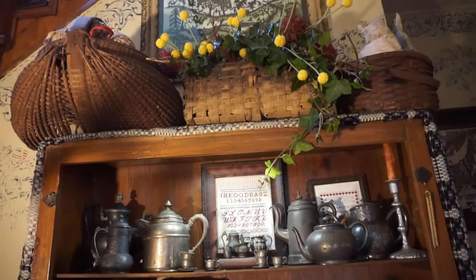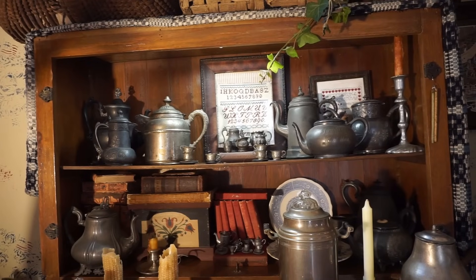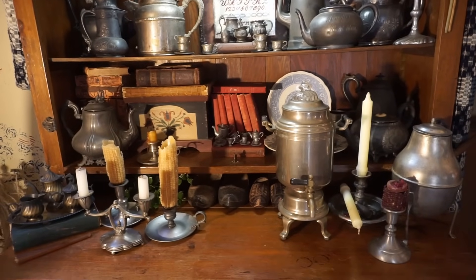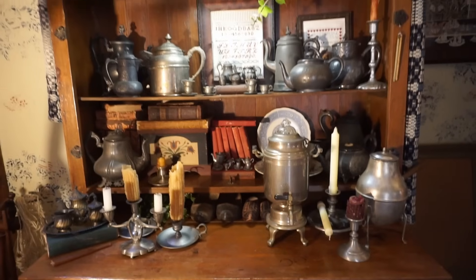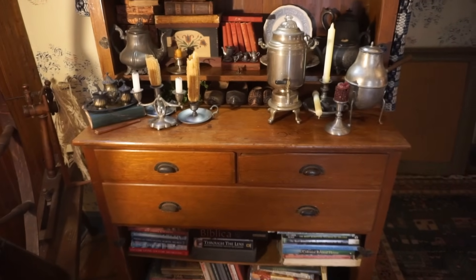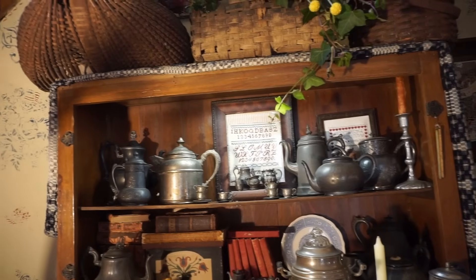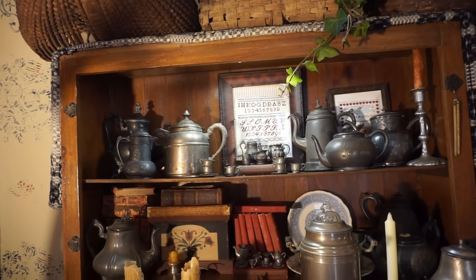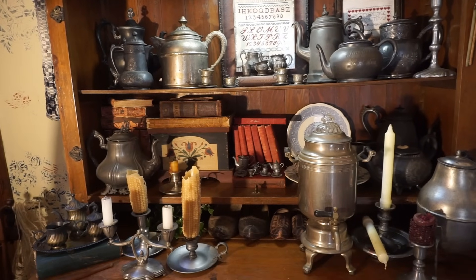Let's take a look at this large cupboard here in the living room. This is called a step back cupboard. It's a handmade piece - I'm pretty sure of that. I purchased it over 30 years ago in Colorado, and I love it. It's very spacious with large drawers. Originally it did have glass doors on the front, but I took them off to make it an open cupboard. I'm storing pewter and Britannia tea and coffee pots and old books in it. I did an entire video on collecting these teapots, so I'll link that below.